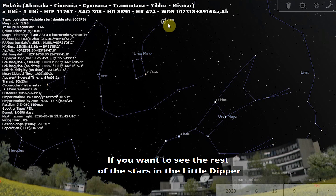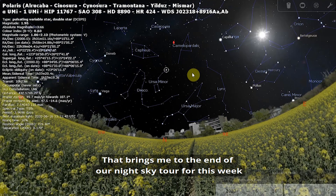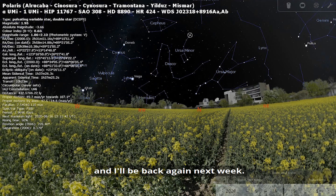If you want to see the rest of the stars in the Little Dipper, you will need a fairly dark location because they are quite faint. That brings us to the end of our night sky tour for this week, and I'll be back again next week.